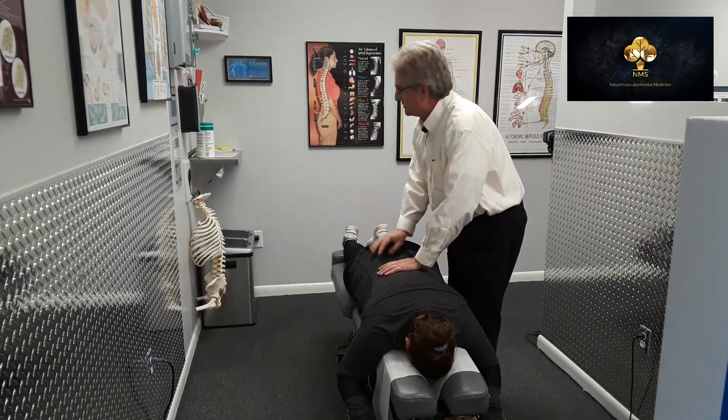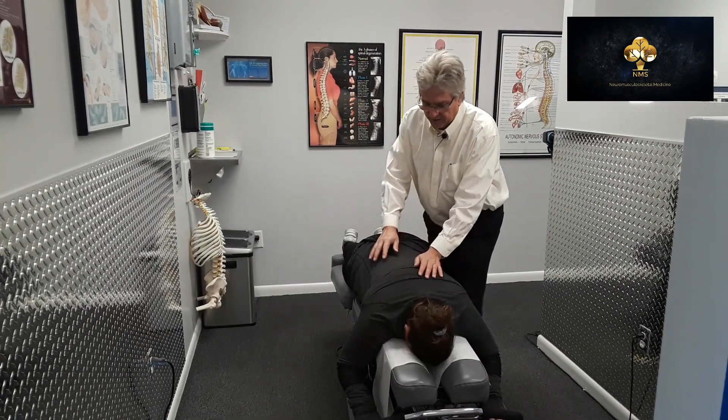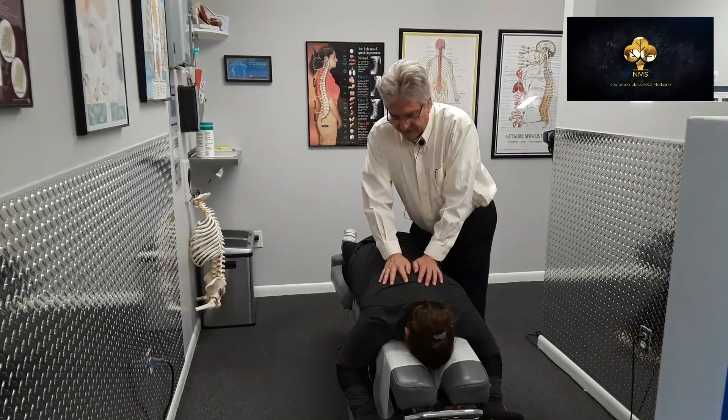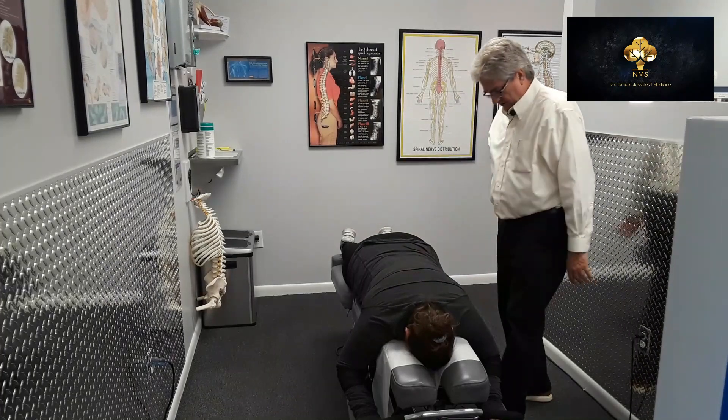We're going to bring the table up here a little bit to separate the facet joints, which allows for an easier adjustment. We're going to have you take a breath in, Andrea, and let it all the way out and just relax. Did that hurt, Andrea? No, it felt good.